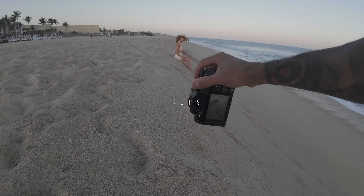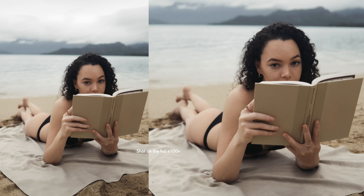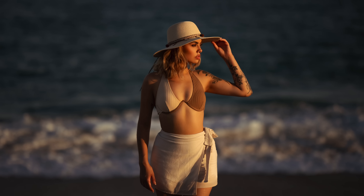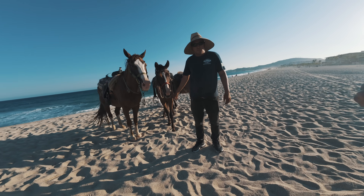I always try to incorporate props into my shoot — that can be as simple as a pair of sunglasses, which gives different photo variations and gives the model something to hold, or something like a beach towel and book that tells more of a story. On the beach they were selling hats, so I purchased one on the spot and it made for the perfect prop since she could wear it or hold it while posing. I also saw a guy offering horse rides nearby, so I took that opportunity to get some really gorgeous shots of her on a horse.